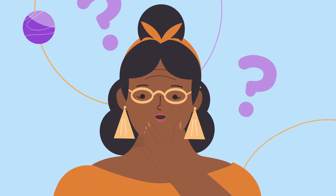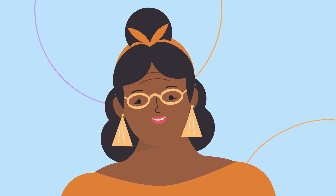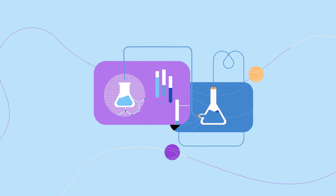You may have a lot of questions, and that's okay. We're here to take you through all the scientific lingo and help you make an informed decision. Let's start with the basics.